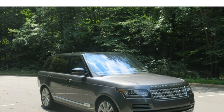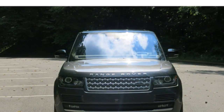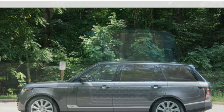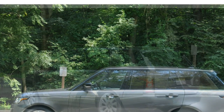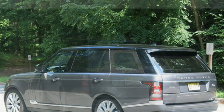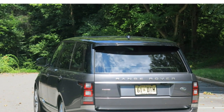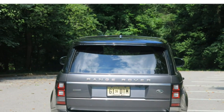Standard features in the 2016 Land Rover Range Rover include dual-zone automatic climate control, a 13-speaker Meridian audio system, satellite radio, HD radio, Bluetooth, a USB port, navigation, an 8-inch touchscreen, a rear-view camera, front and rear parking sensors, and InControl Remote, which lets you control some vehicle functions from your smartphone.